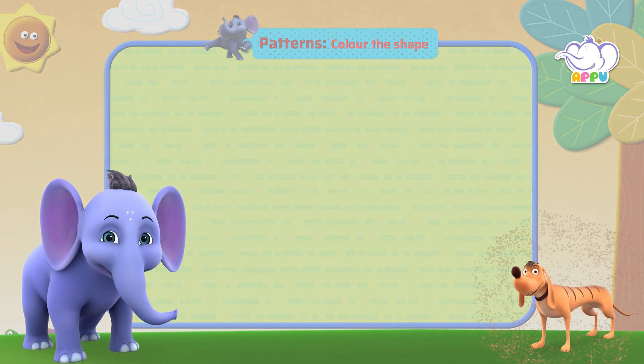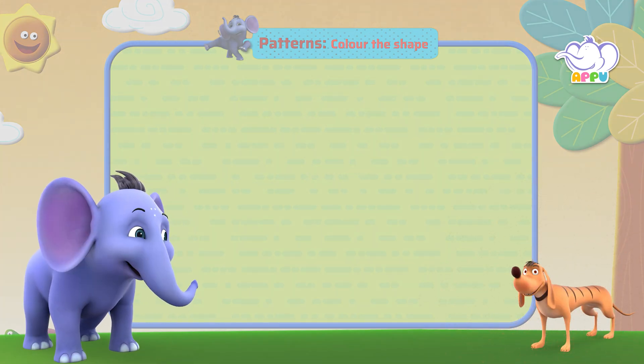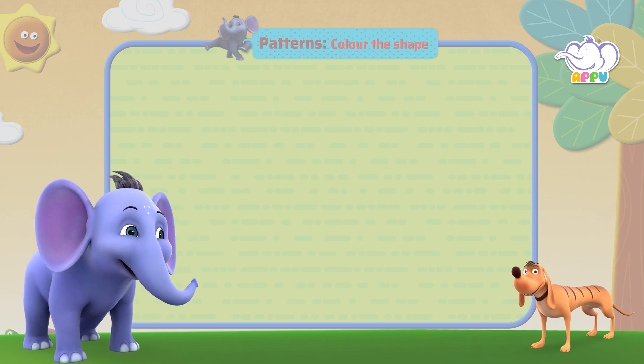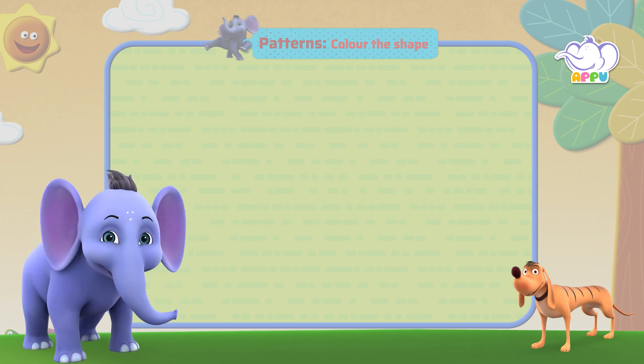Color the Shape. Hey there, Tiger! We're back again with more math fun! Are you ready for the challenges we have today? You bet I am! What do we learn today?